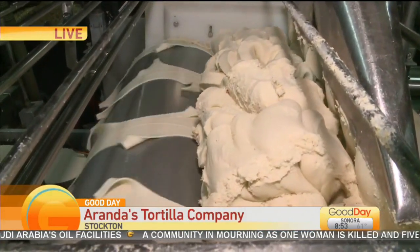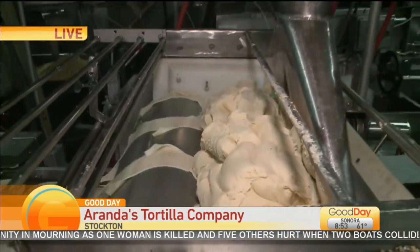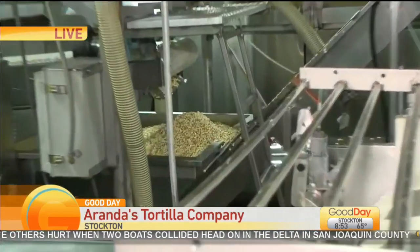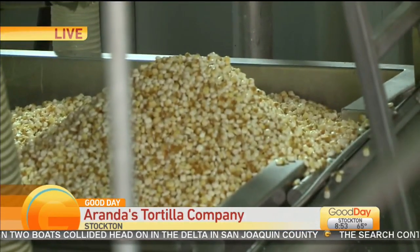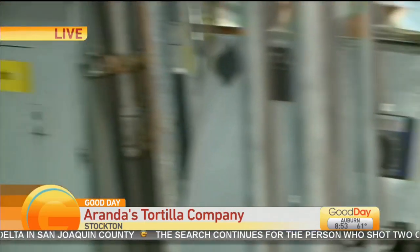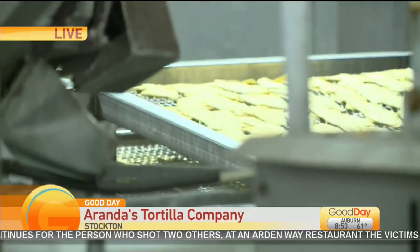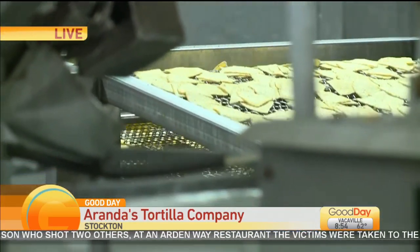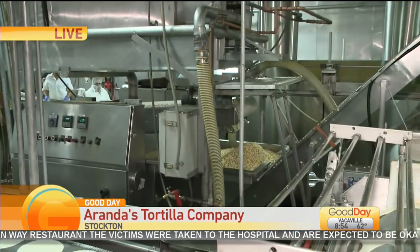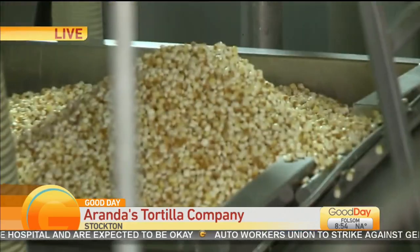They do corn tortilla chips as well — kind of a similar process. You might be able to see over here because there's so much going on. With the tortilla chips, they first start off with the stone-ground corn. As you can see right here, that corn is actually getting stone ground. It comes through the line, they disperse the masa through, and it goes through a die cut into the fryer, then cools down to get salted. Very similar to what they're doing for their tortillas, just on a different scale.